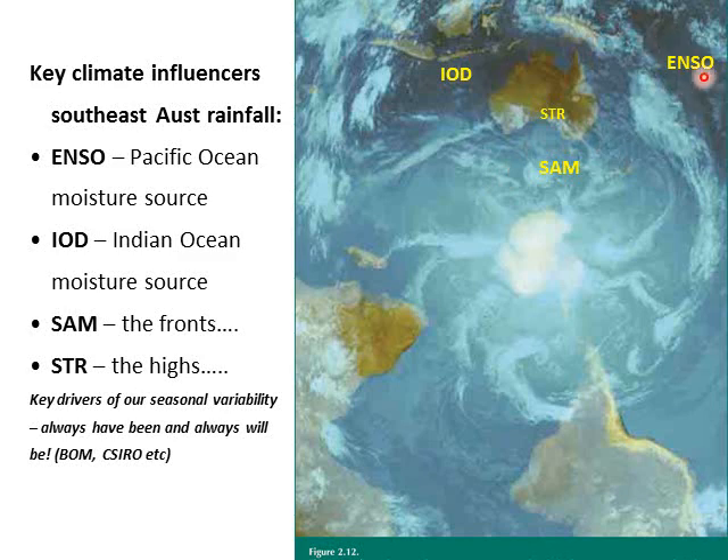It's worth looking at the Southern Annular Mode — those cold fronts flick their tails across Southern Australia. In probably the last 20 or so years they've been shifting a bit further southwards. Also along here is what's called the Subtropical Ridge — it's the tram tracks for where the high pressure patterns sit. We'll talk about those because they're part of what's interrupting our autumns.